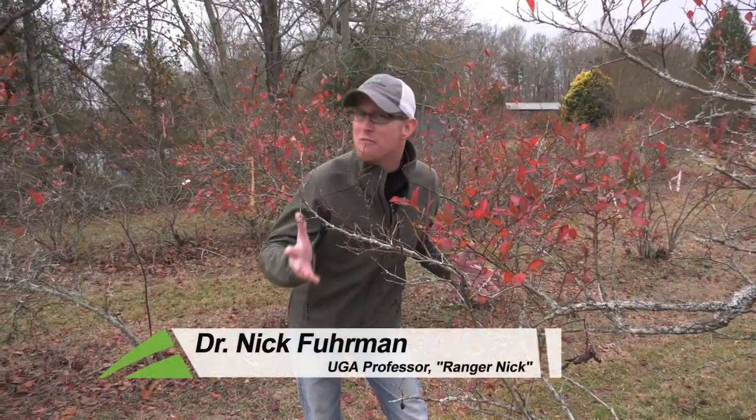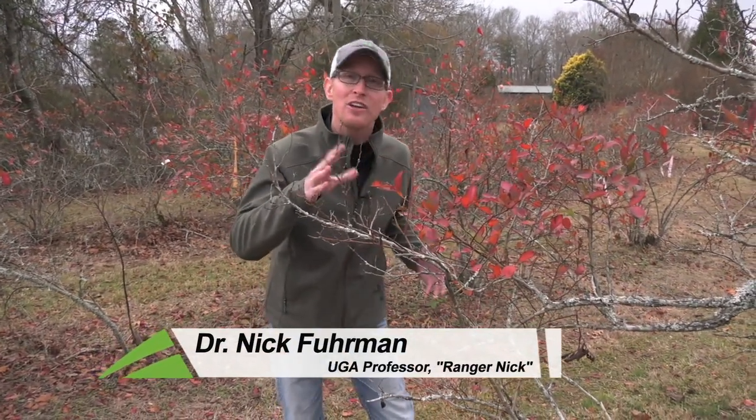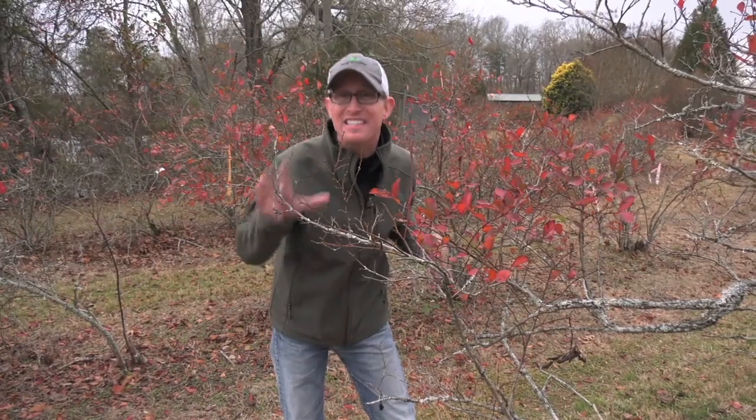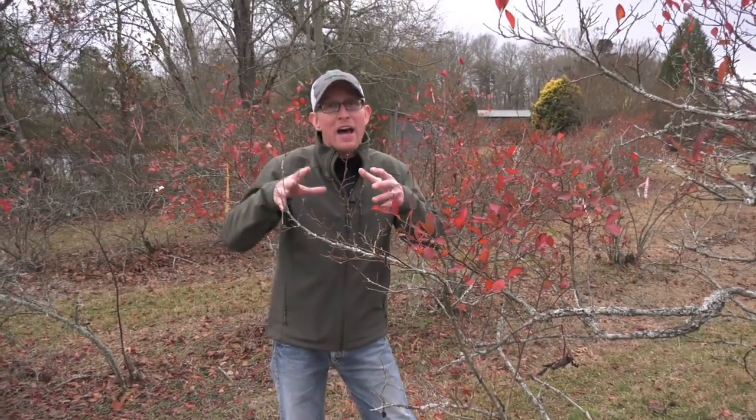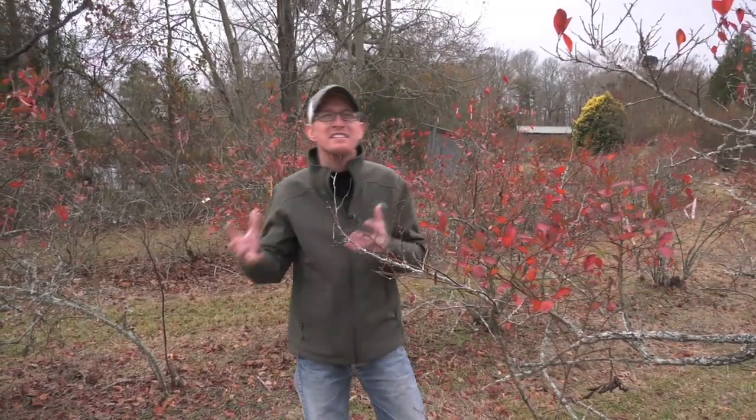As we start this new year, maybe the holidays had you driving around, looking out across some farm pastures and seeing what looked like little mounds of soil — maybe fire ant mounds — and it had you wondering: why am I seeing more of them right now? I thought I'd explore that with you this month and introduce you to Dr. Will Hudson.